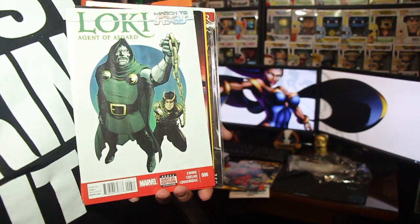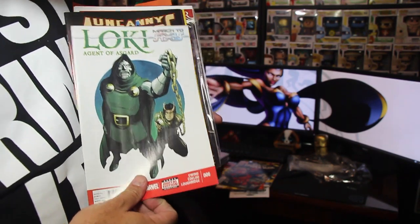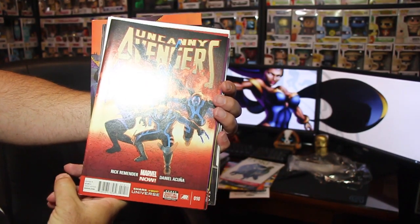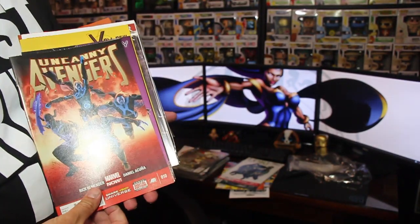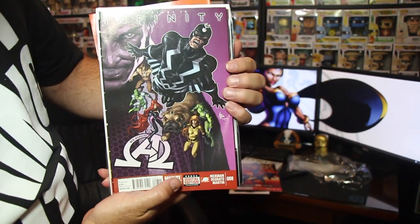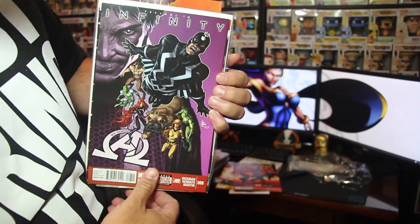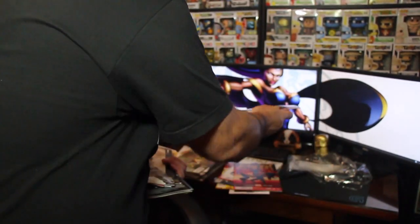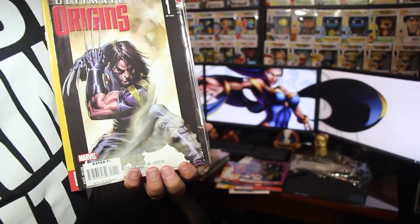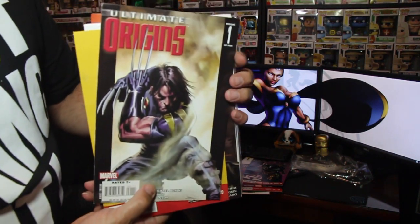We have a Loki right here — that's number 6 of the series, pretty cool. Next, Uncanny Avengers number 10. Then Avengers: Infinity — kind of a cool cover, not sure of all the characters on there. And Ultimate Origins number 1 — I guess that's Wolverine there — this is a number one, we've got a couple of number ones in here.